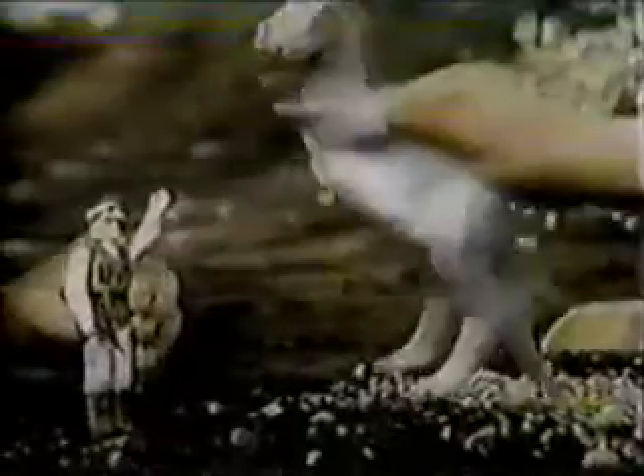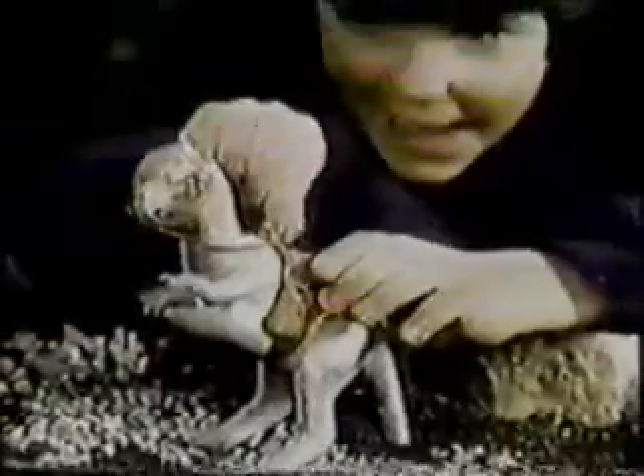Tauntaun! From Kenner's Star Wars: The Empire Strikes Back collection, it's Tauntaun. My mission is urgent! Tauntaun has removable reins and saddle. Action figures each sold separately.